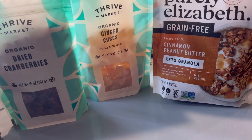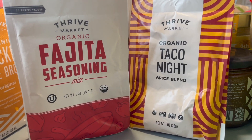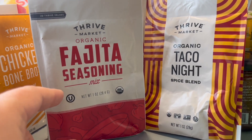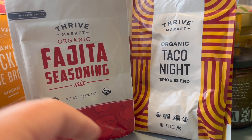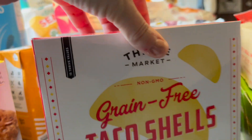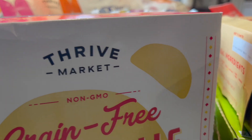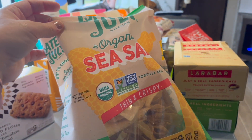We love Mexican nights around here, so we got about six fajita seasonings — they're really good — and taco seasonings as well. We also have some taco shells and sea salt tortilla chips.